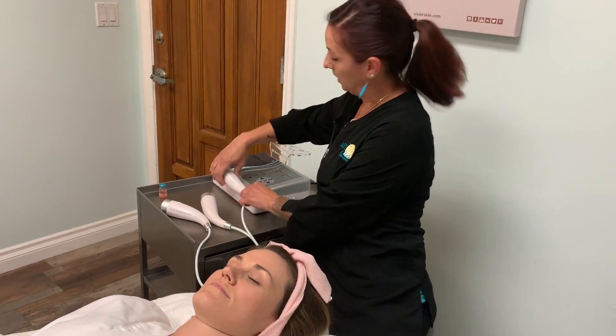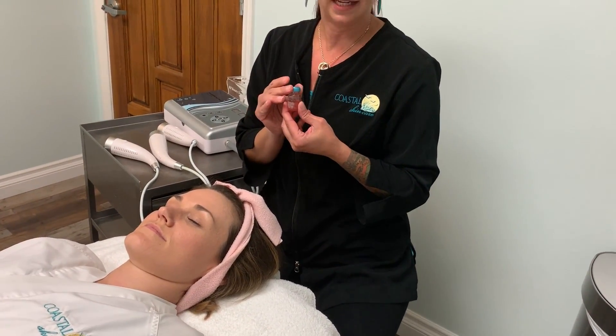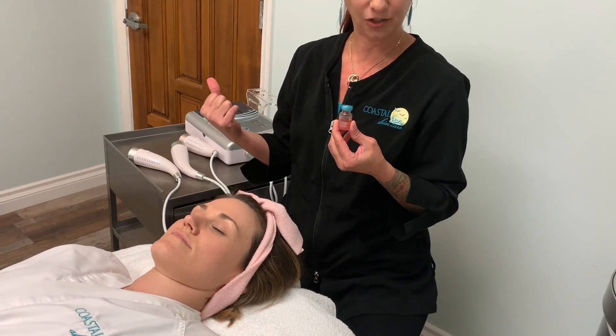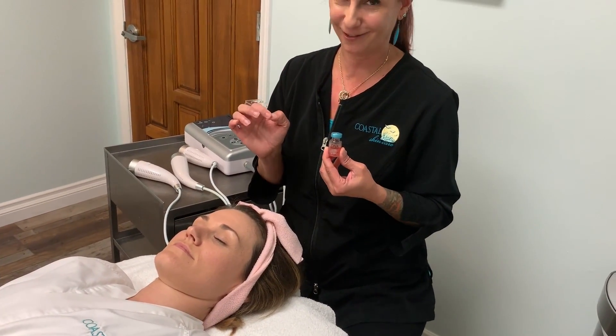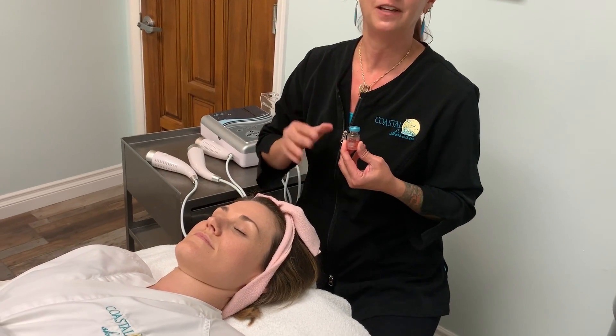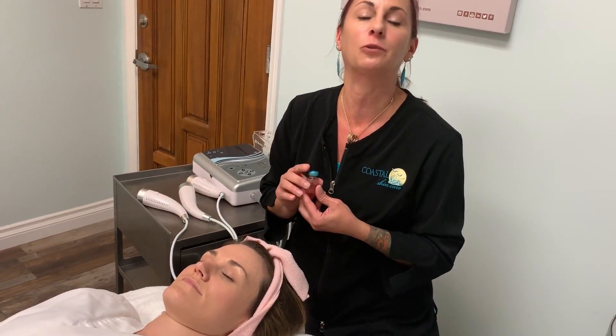The last step of our Quad Facial is something very unique. This is from a company called DNA Skin Institute from Ventura, and these are live organic bovine stem cells — very regenerative. They even use them for burn victims. We finish our facial with that to regenerate new cells and give our clients that fantastic firming, lifting, glowing skin that everybody wants.